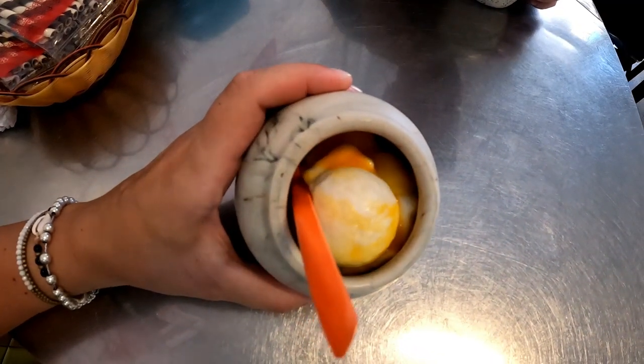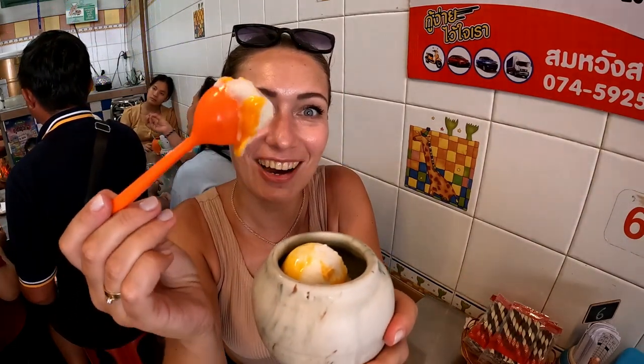I came to Songkla town for this! This is ice cream with a raw egg yolk on top. Oh my god, this looks insane. Right, I'm going in. So this is coconut ice cream, but actually the egg yolk makes it taste like vanilla — it's so good!